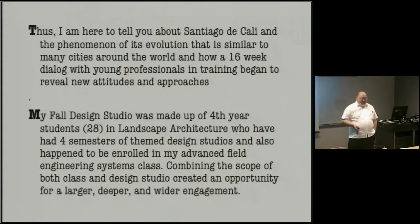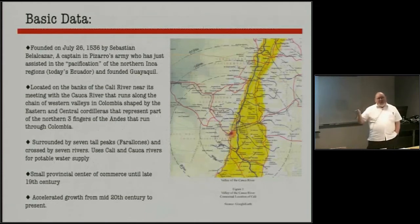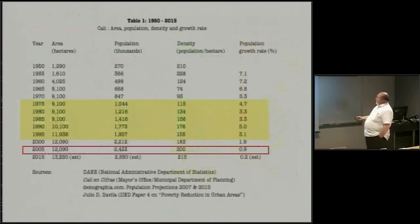I began to talk to my students and deal with the city. Cali is in a valley — the valley of the Cauca River. It comes all the way from almost the border with Ecuador and goes north almost to the Atlantic, merging with the Magdalena River, which is the main north-south river. Colombia has a lot of north-south rivers on the west part of the country. Cali was a small commercial center. It has seven tall peaks — they call them farallones — tall, steep slopes. The rivers were great for water supply. We're going to look at the growth of the city and begin to see a critical period where the density and the size of the city in hectares begins to get larger.